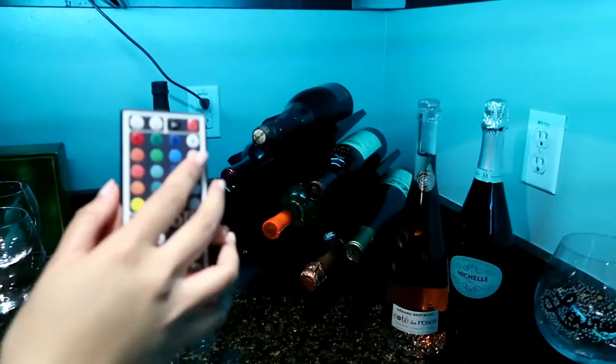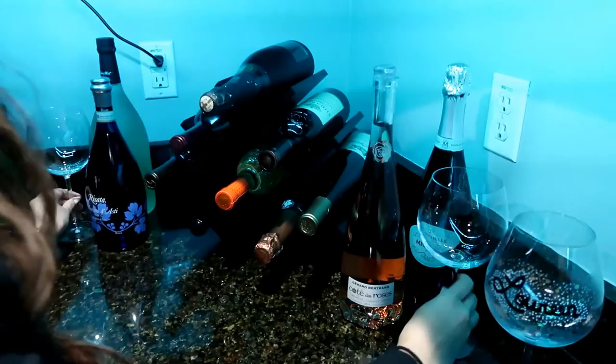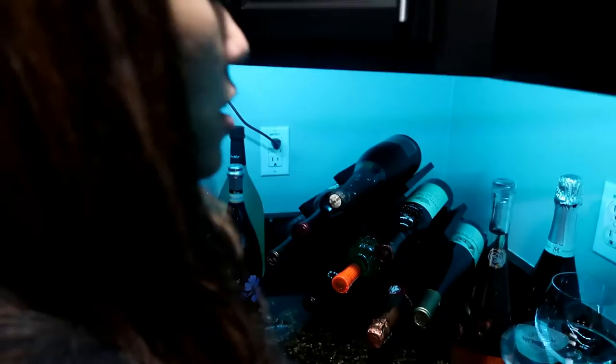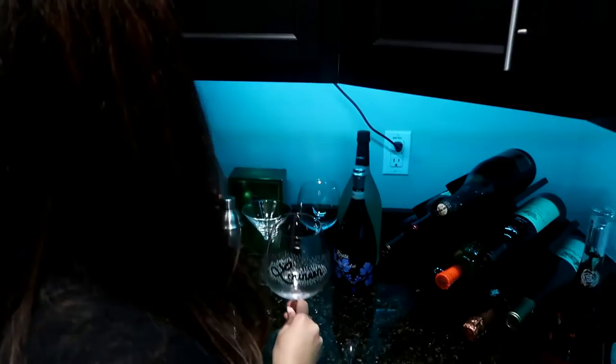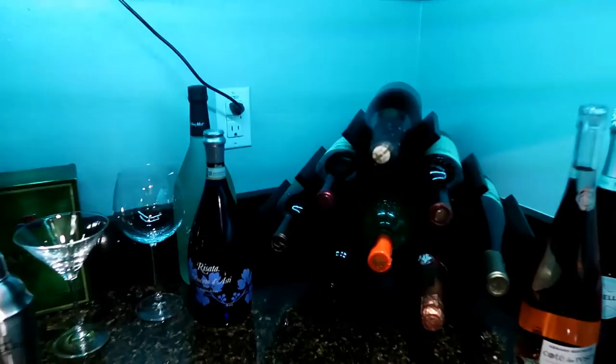We like to play with this whenever there's people over — makes us feel like we're in a bar! We actually got these lights from Amazon, it's like $20. We'll put the link below if you guys want to know where we got it. But yeah, this is our bar area. We don't really collect hard alcohol, but I have a lot of margaritas in my fridge — I have these and a little shaker.